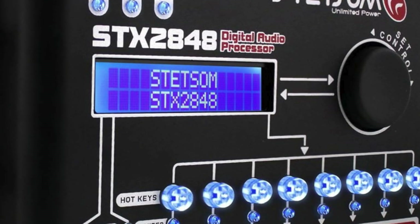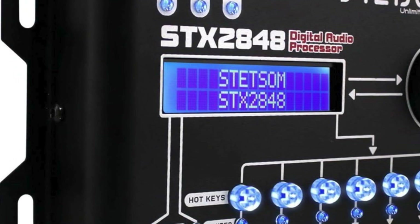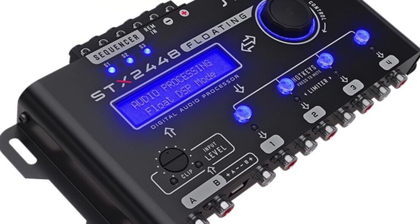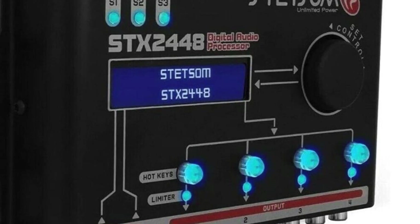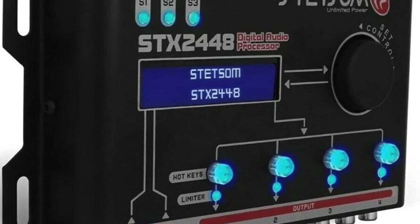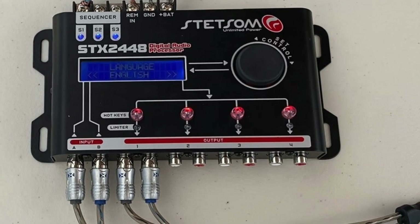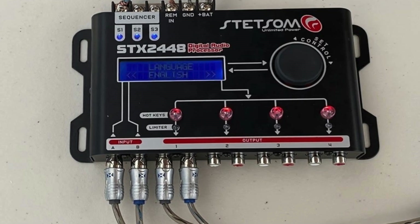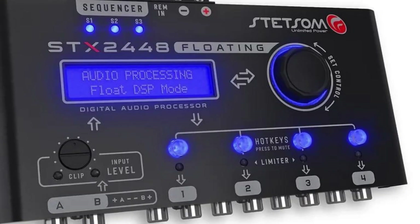Coming in at number one on our list is the high-end Stetsum ST X2448 DSP. This unit packs an incredible amount of power and customization features into its compact form factor. It has a 15-band graphic equalizer, 5 parametric equalizers per channel, advanced crossover controls, time alignment, 12 auto equalizer presets, and even a built-in test tone generator.